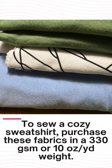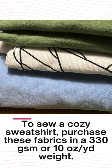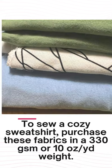To sew a cozy sweatshirt, purchase these fabrics in a 330 GSM or 10 ounce per yard weight.